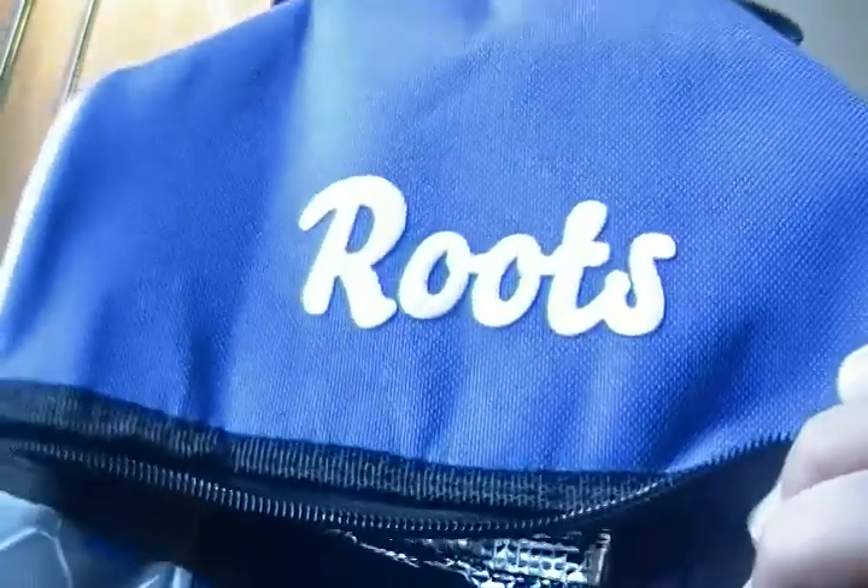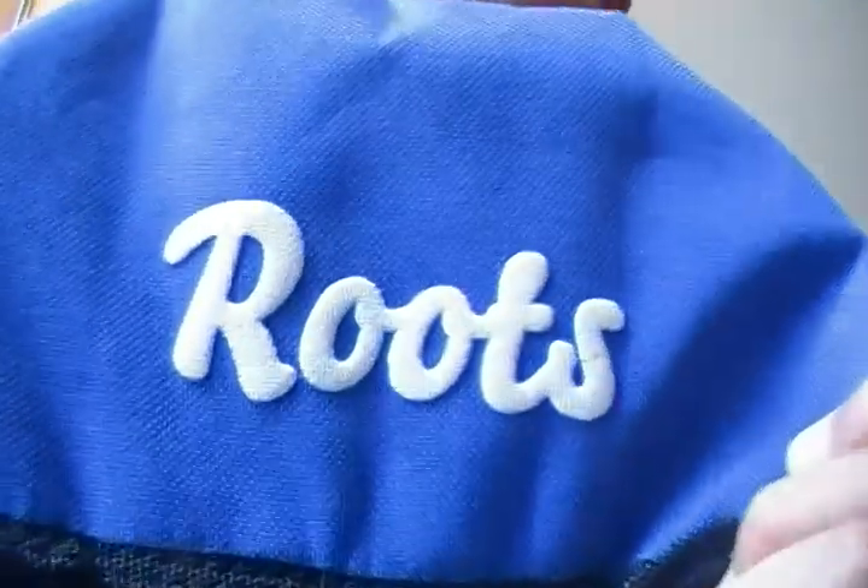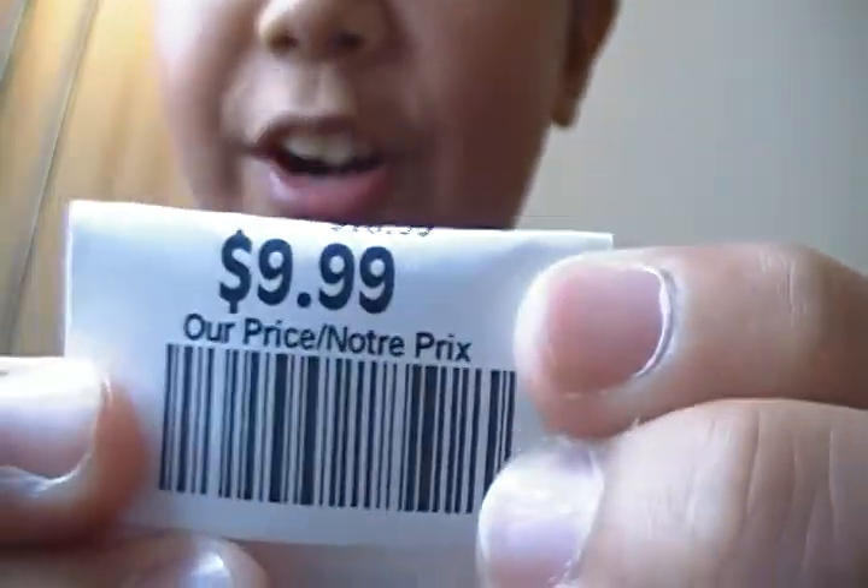I also got this Roots lunch bag from Winners. It usually is $18.99 but I got it for $9.99, so it's a really good deal.